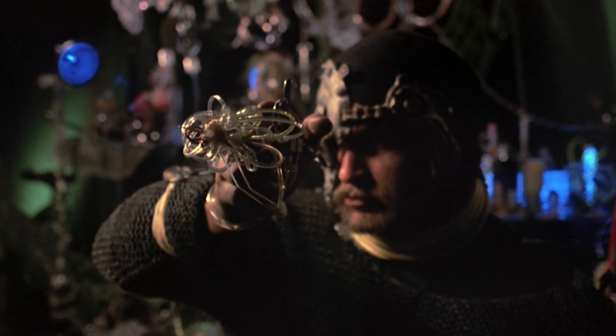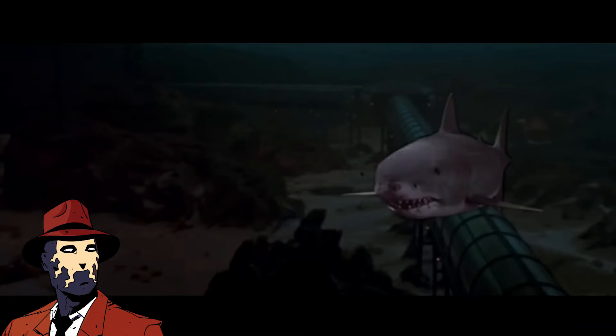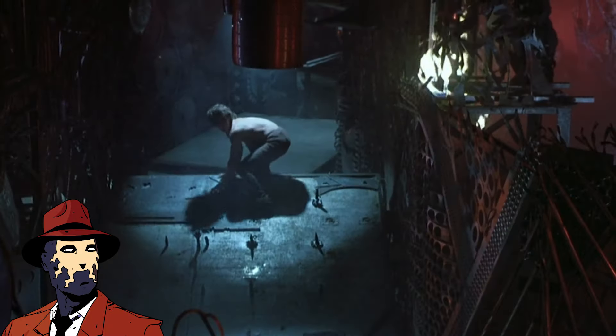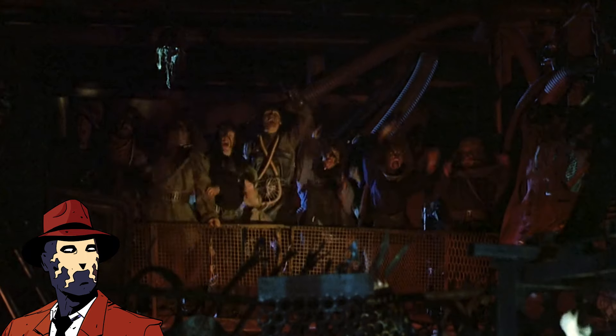Some of you may remember the 3D craze in the early 80s. They all had their own charm, but came across kind of goofy and really didn't add to the film experience the studios were expecting at the time. I haven't seen this calamity in over 30 years, so why not revisit it 2D style?